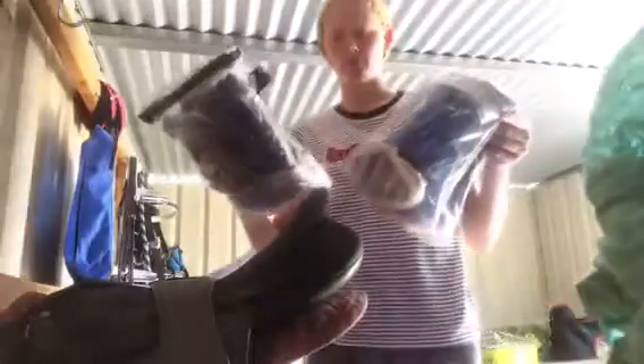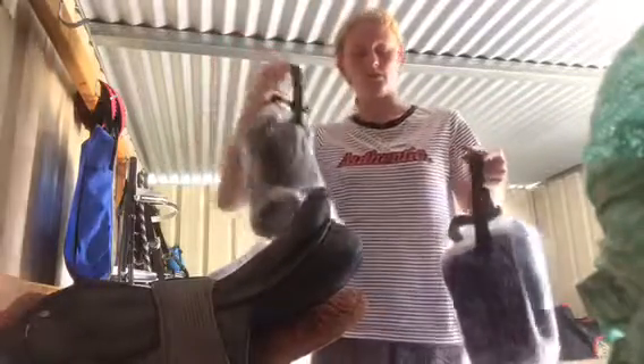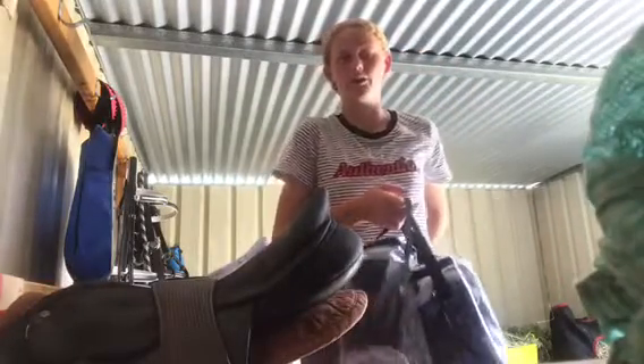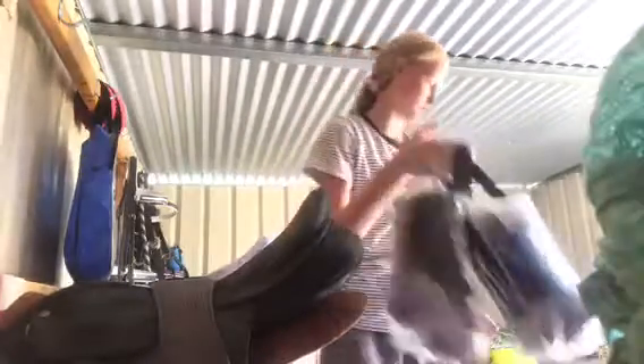I have these — they're just like brushing boots, sheepskin ones. I actually use them as float boots for him, because with normal float boots his legs get really sweaty. It's like an hour and a bit drive from my house, so these are really good — I just use the brushing boots on him.